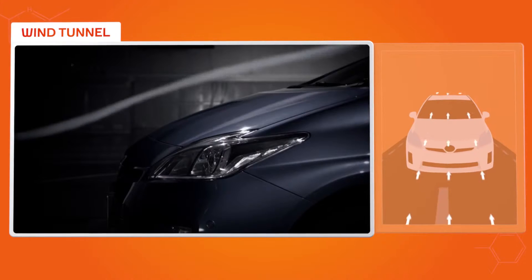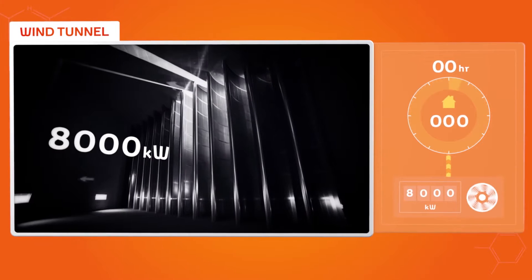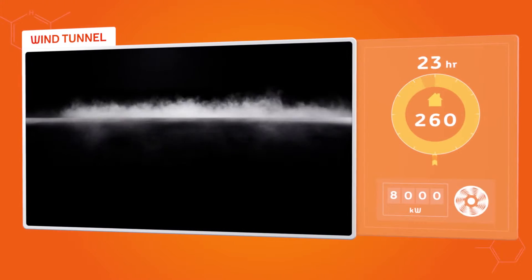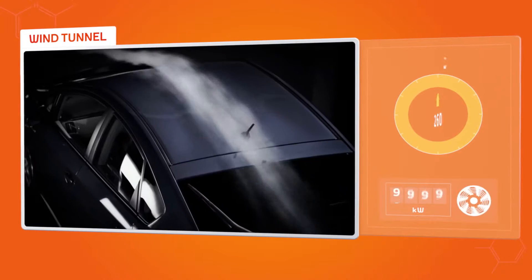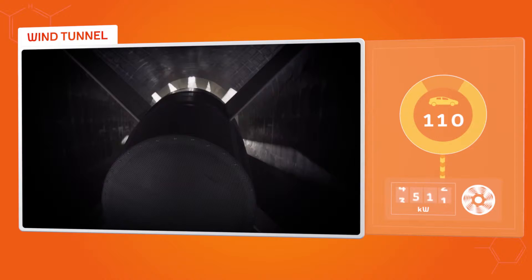When the fan reaches full power, it generates 8,000 kilowatts of energy — enough to power 260 homes for a whole day. In fact, it's equivalent to the combined output of over a hundred hybrid engines.